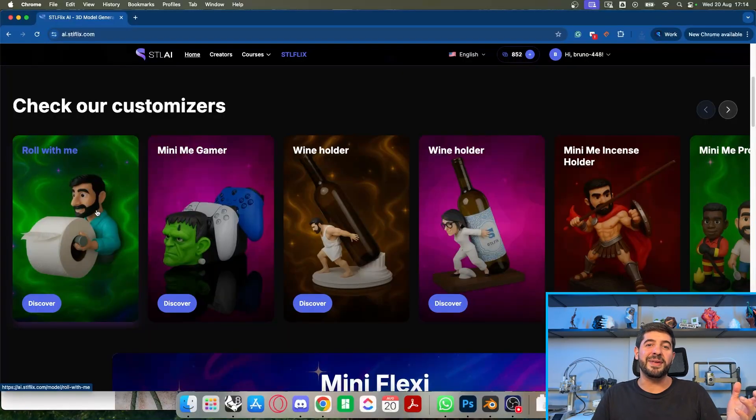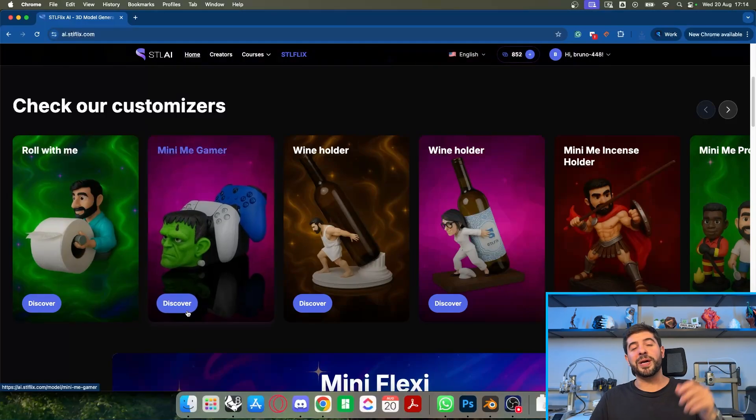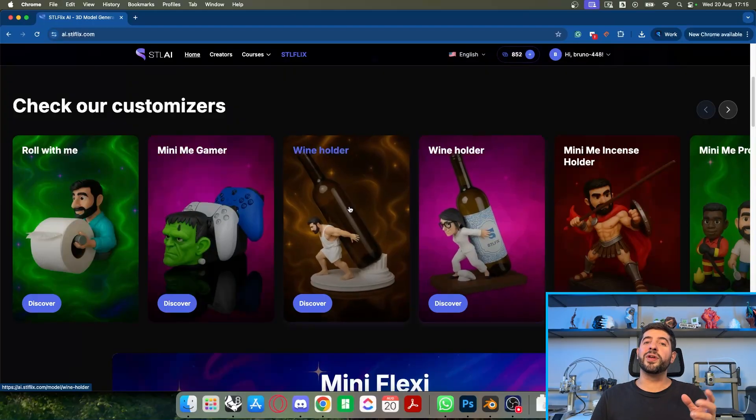Let's scroll here and see a few possibilities. The 'Roll With Me' is a good one — it's a meme, something fun that you could give a friend as a prank or a joke. We have the mini-me gamer controller holders, which are a big thing on Etsy. People love having their own controller holders, and here you have the possibility of customizing it with the face of your friend, yourself, or even their pet.